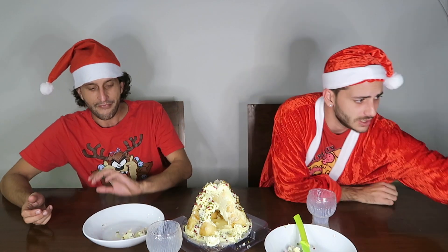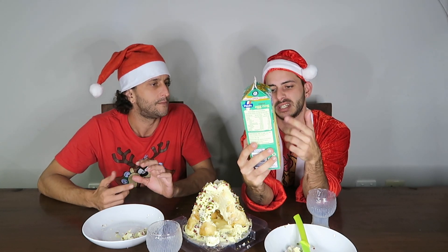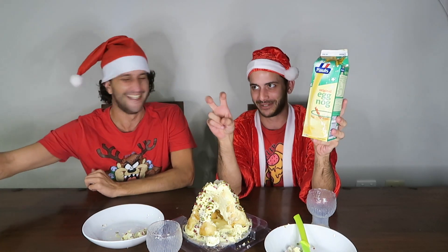Have you ever tried eggnog? Actually try it. I don't know if they sell it all the time or if it's just a Christmas thing. They give you all different ingredients — you can mix ice cream, two tablespoons of Baileys... Mum is just trying to hand us a bottle of Baileys! But I'm trying to create a family-friendly channel here.